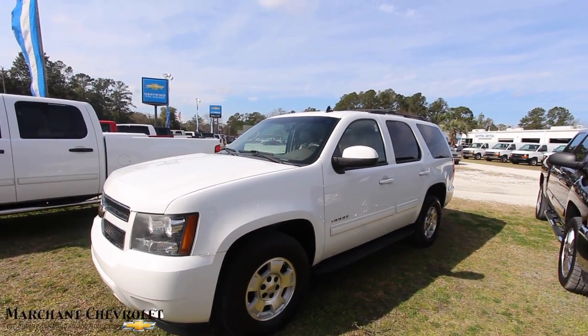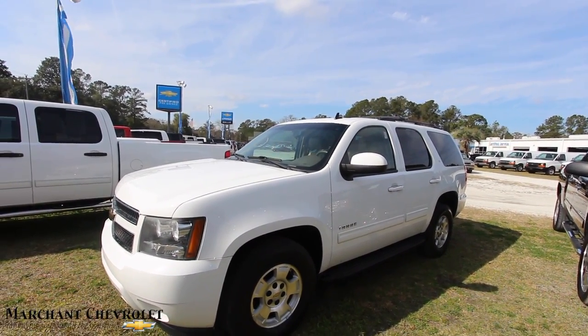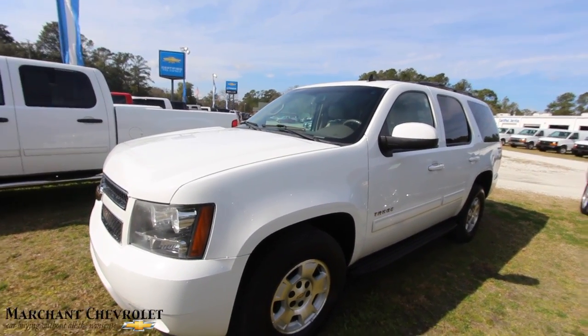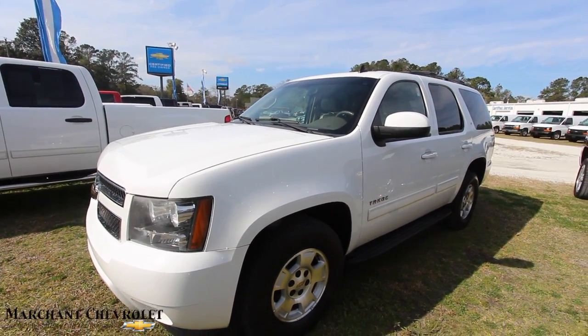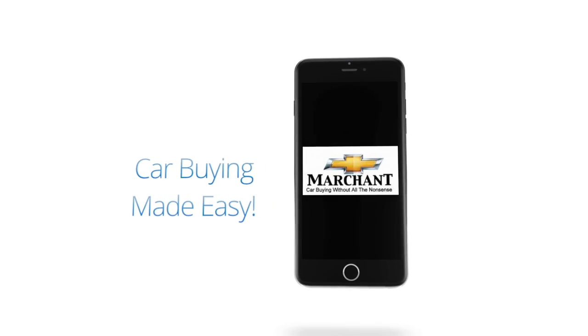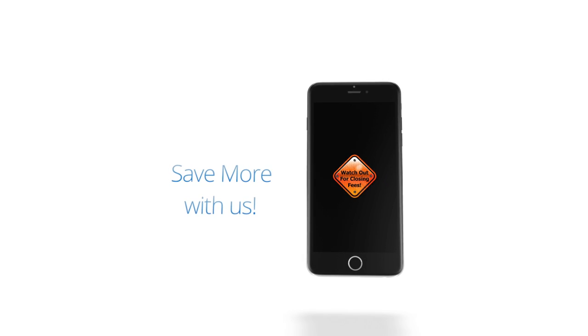So anyway, come on down and see us at Marchant Chevy. Give us a call, send us an email, let us know you're interested. No dealer admin fees, no doc fees of any kind. Subscribe on YouTube — over 3,000 videos, and half of those are for sale and the other half are just sit-back-and-relax type videos. Have a great day, we'll see you soon. Car buying made easy at Marchant Chevrolet. We're 15 minutes from Charleston down Savannah Highway past the Citadel Mall.